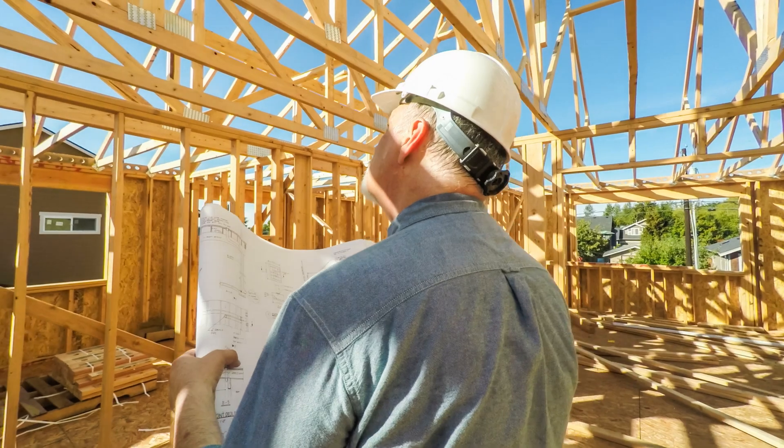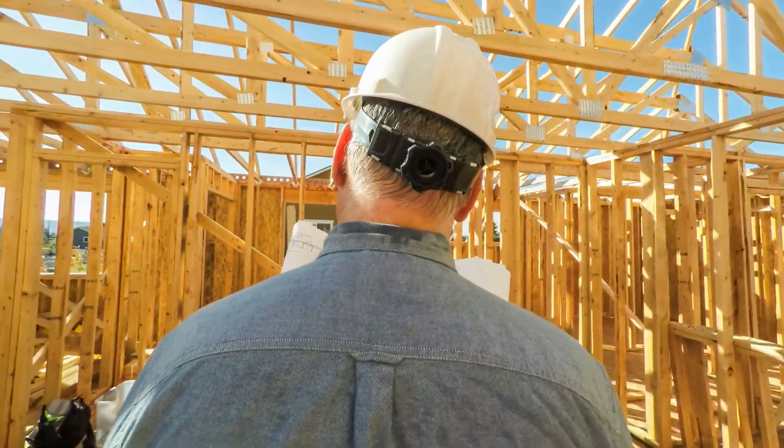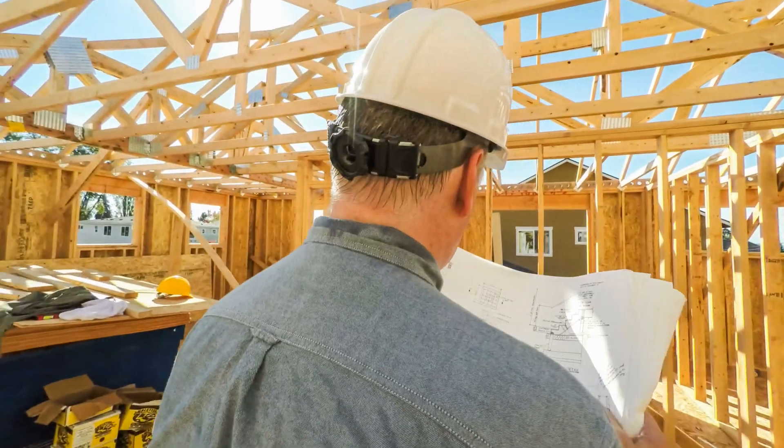Speed — make sure that you always know the contractor that you're using and that they get things done in a quality but also speedy fashion. I have actually hired people that took triple as long as my normal people would because my normal people were busy. I should have waited for my normal people, because the other person finished way later, even starting several weeks after. Speed is essential to get that property back on the market and that sweet cashflow back in your pocket.